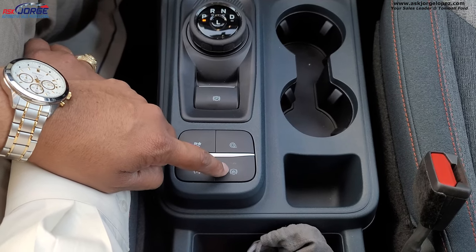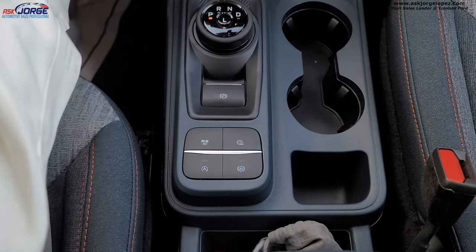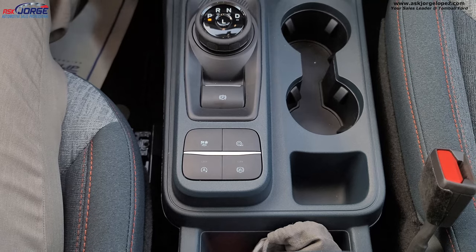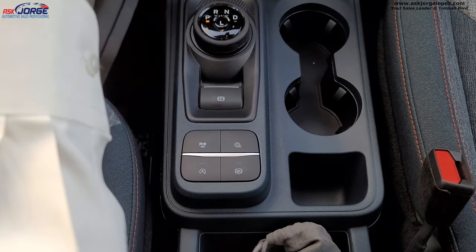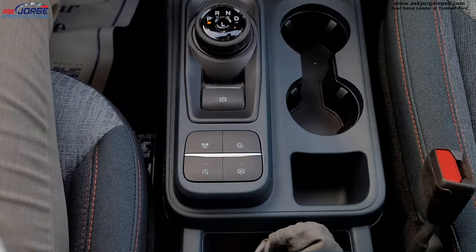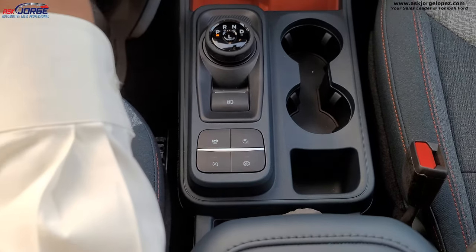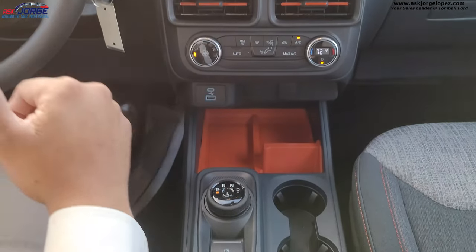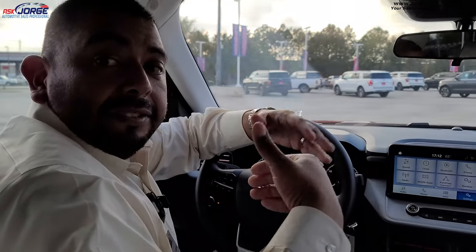I love this auto-hold feature. Basically, when you're driving with your foot on the brake pedal, you can release your foot and you don't move at all until you're ready to give it gas. Now I want to have a seat in the back and show you the space that's available. Let's go to the back.